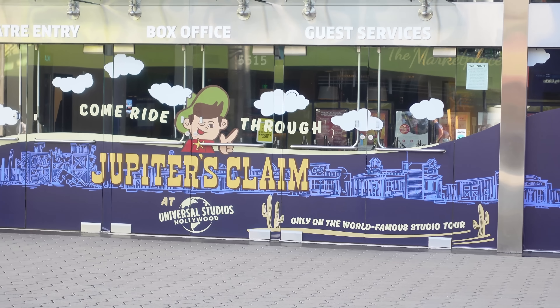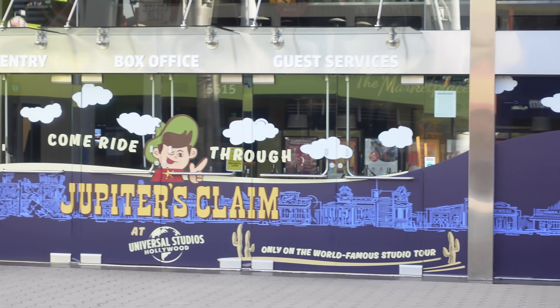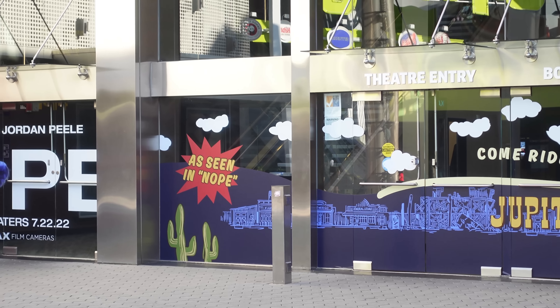They have Jupiter's Claim on the backlight, which is opening this Friday on the 22nd — beginning July 22nd. It's pretty cool. I can't wait to see this movie.